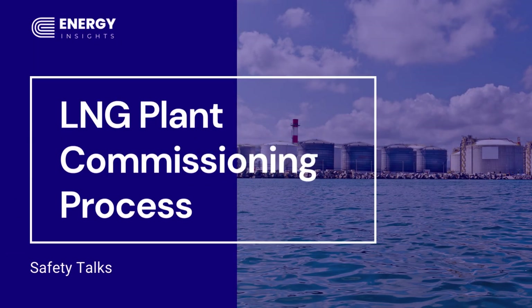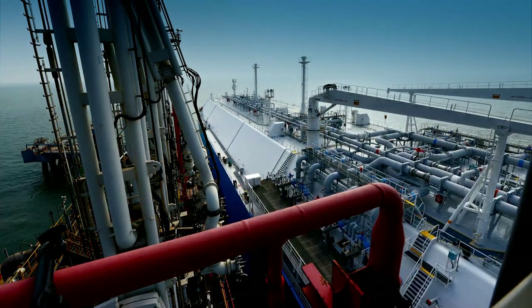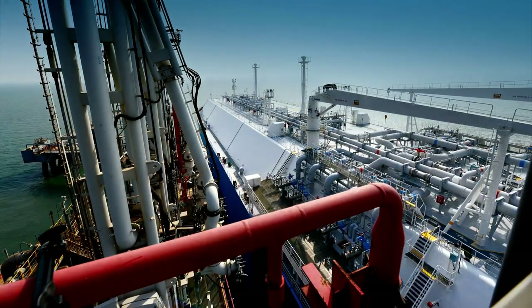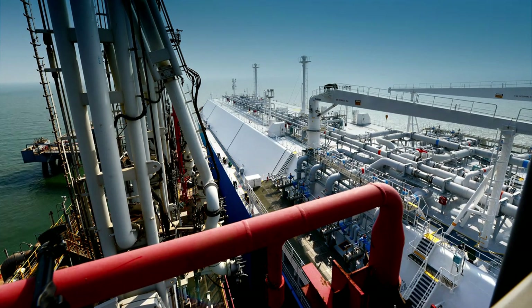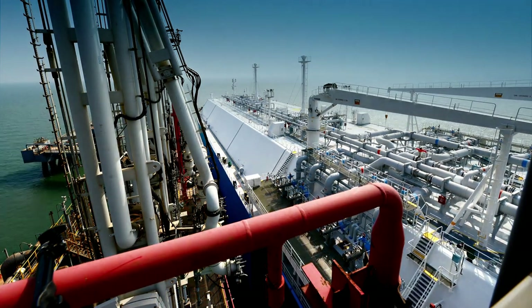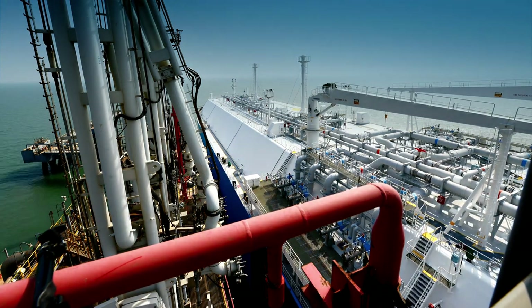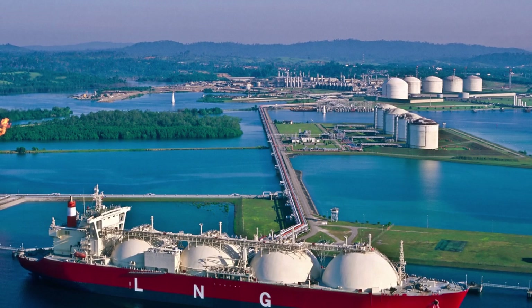Hi, welcome to Energy Insights. Today I'm going to talk to you about LNG plant commissioning process. In some ways, the commissioning process may be seen as a quality assurance procedure that allows the construction project team to produce a building that is fully operational and meets all the expectations.